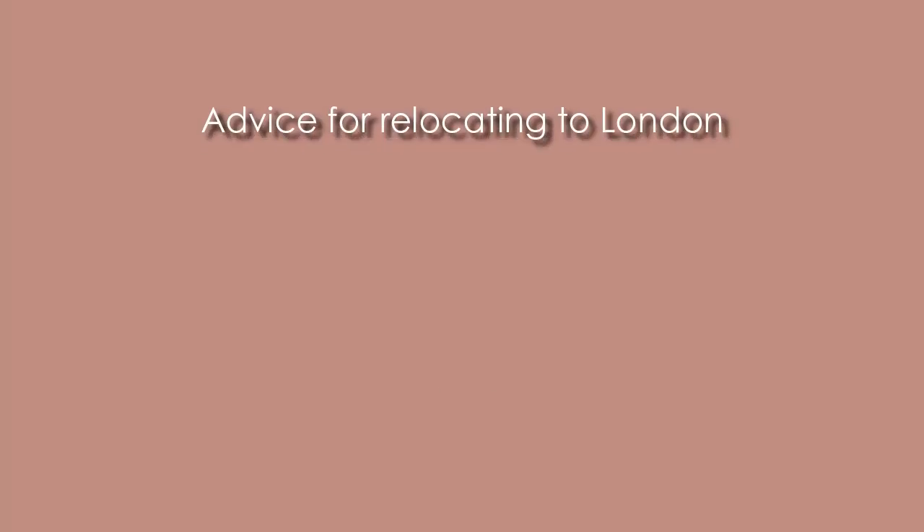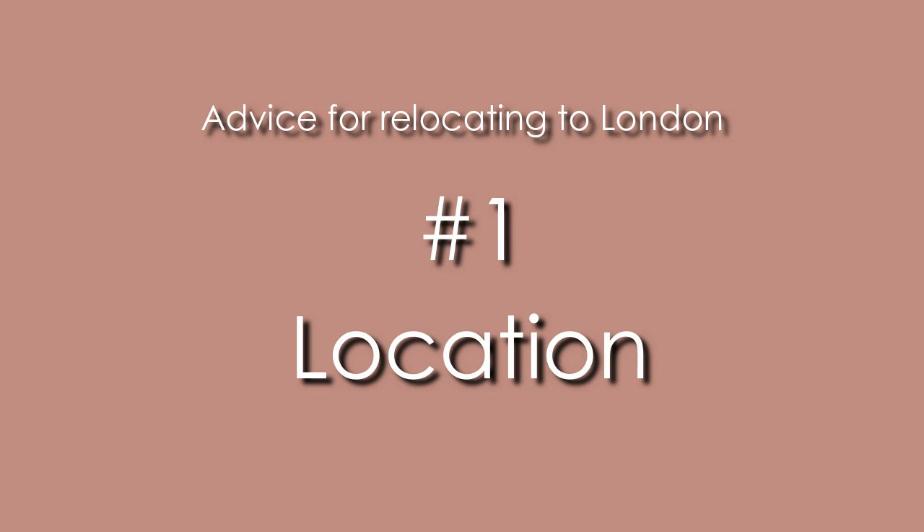We're going to dive into this video and walk you through the key things you need to know about the rental process if you're relocating and want to start off with renting a flat or home in London. The first thing you'll definitely have to consider is where you actually want to live.